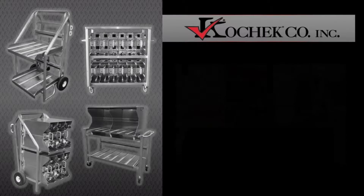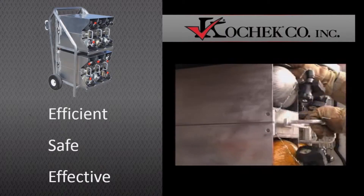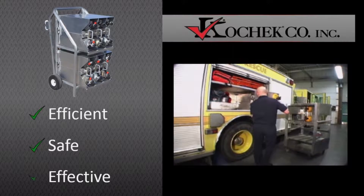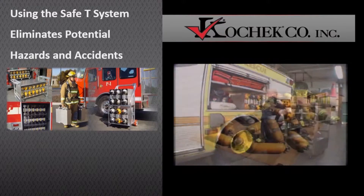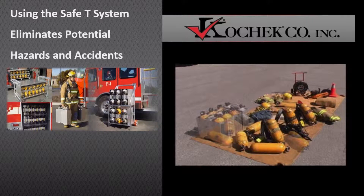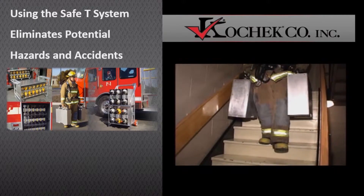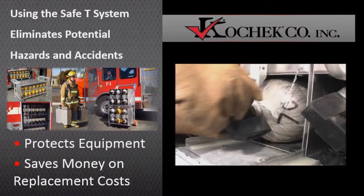Air cylinders need to be handled properly. The fire scene is a fast-paced working environment. The more efficient and safe the scene can be, the more effective the end result is. With strict guidelines, health and safety issues, government agencies, and workplace protocol, the need to eliminate potential hazards and accidents is up to everyone. The safety system's air cylinder container helps make the transportation of cylinders safe. The safety system design protects expensive equipment, saving departments money and early replacement costs.